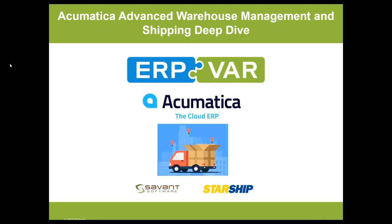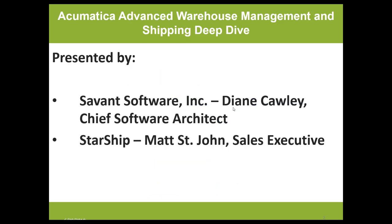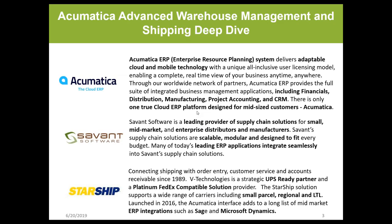This is Adrienne Montgomery with ERP VAR. Today we're going to be talking about Acumatica Advanced Warehouse Management and Shipping Deep Dive. We're joined today by Savant Software and Starship. Diane Crowley is with us from Savant, the Chief Software Architect, and Matt St. John with Starship. Acumatica is the umbrella ERP we'll be referencing today, and these two integrations enhance it.